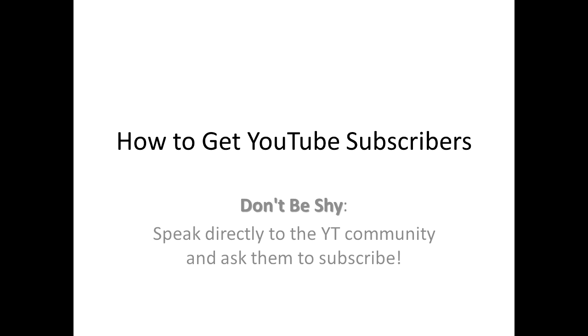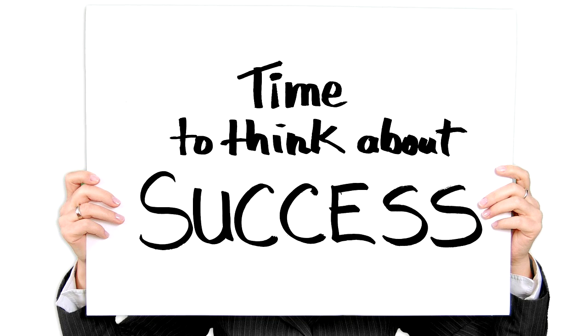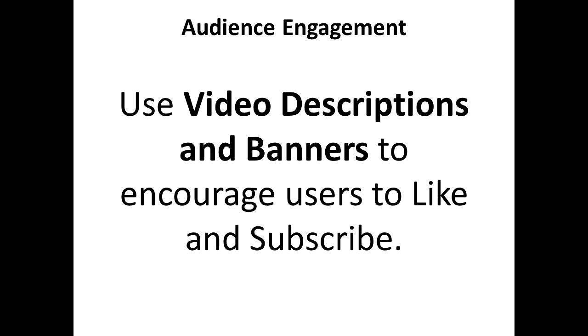The first thing that you need to do is to not be shy — speak directly with your YouTube community and ask them to subscribe, because many people tend to shy away and that doesn't help much.